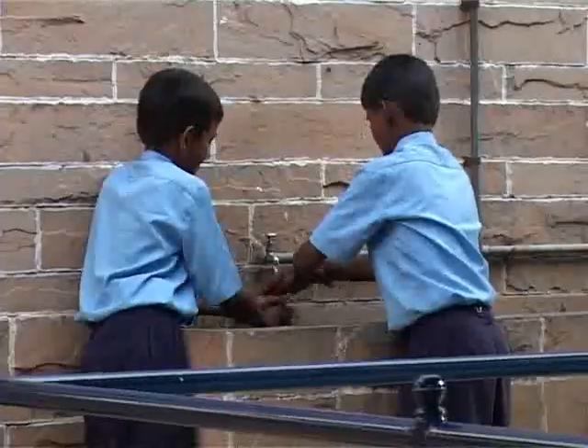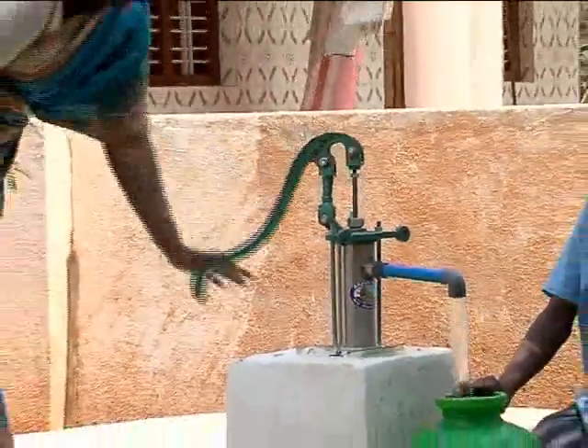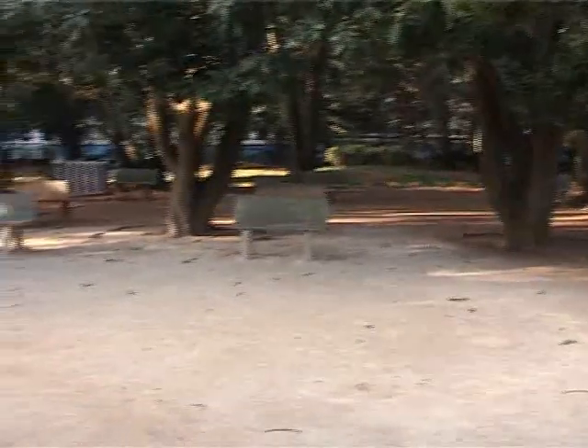This water can be used for gardening, washing, flushing in the toilets, etc. Can we drink such water? Rainwater harvested water can be consumed, but for drinking it has to be treated differently. In this campus, we are using it for various purposes except for drinking.